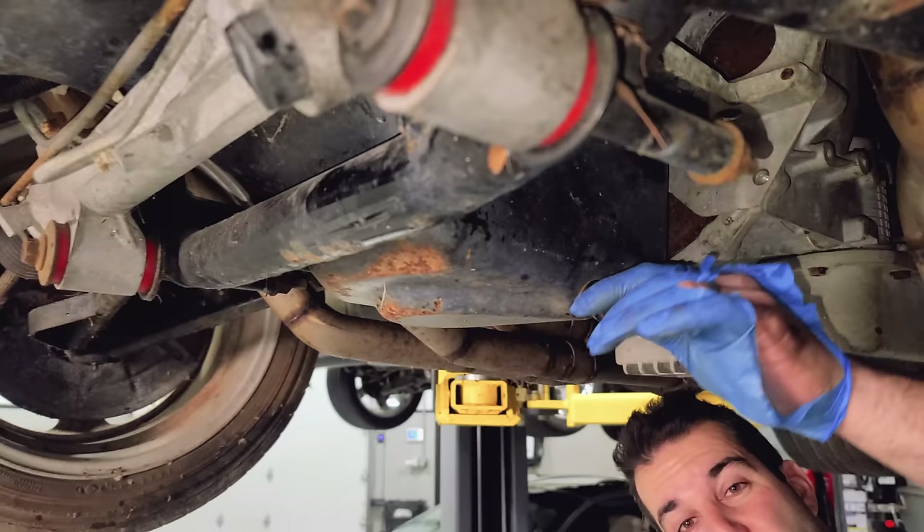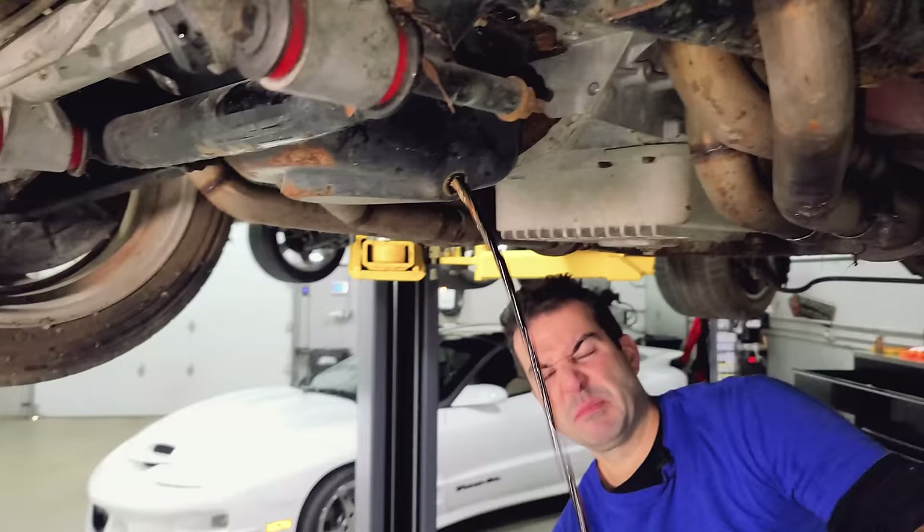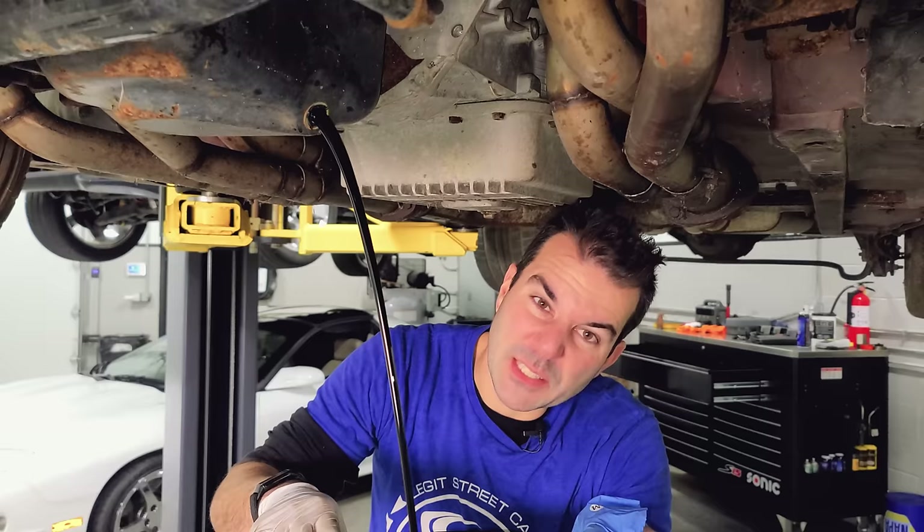I don't remember if I drained the oil in the previous videos on this. That doesn't look like oil at all. I think it's straight-up water. That smells horrible — it's vomiting right now. This is Cobra vomit.